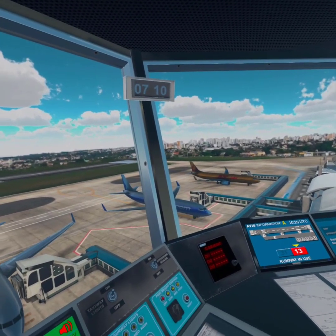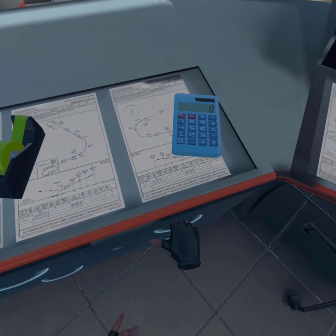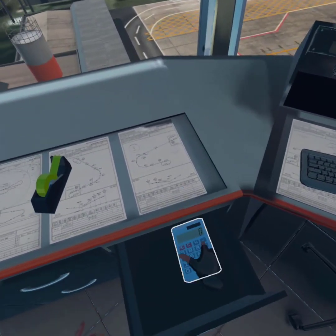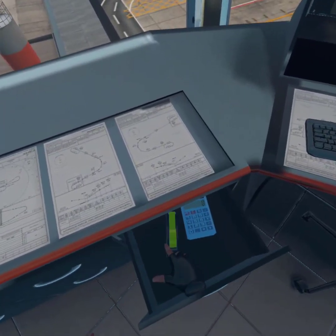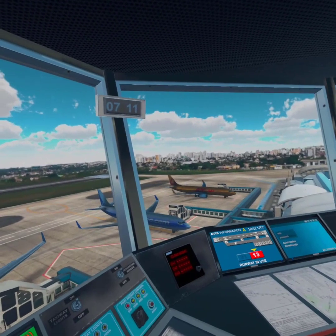Ixair 3878 cleared Sao Paulo Congonhas as filed, flight level 330. Squawk code 3401. Departure control on 129.70. Read back is correct. Contact for pushback and startup.